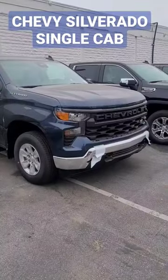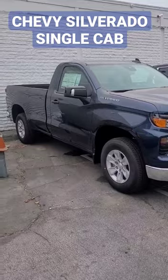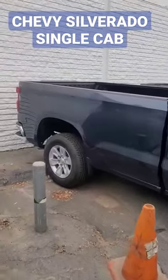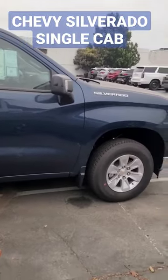Hey, this is not something you see every day — a Chevy Silverado single cab. This reminds me of back in the day. Remember how many trucks used to have a single cab? How cool is that?